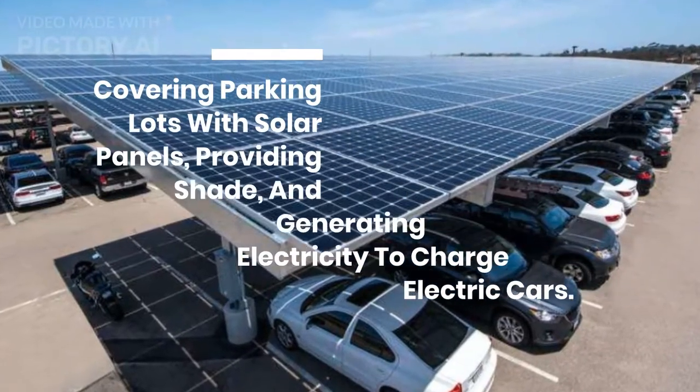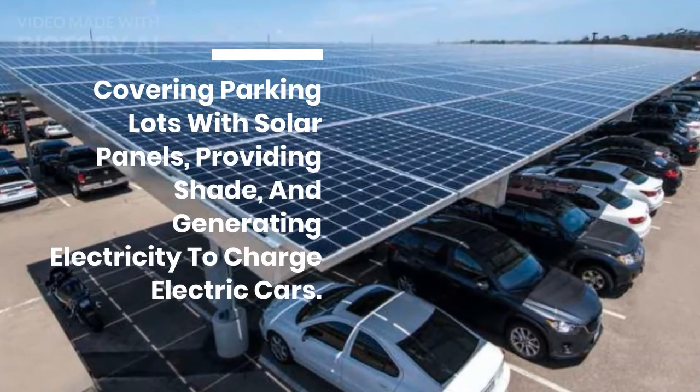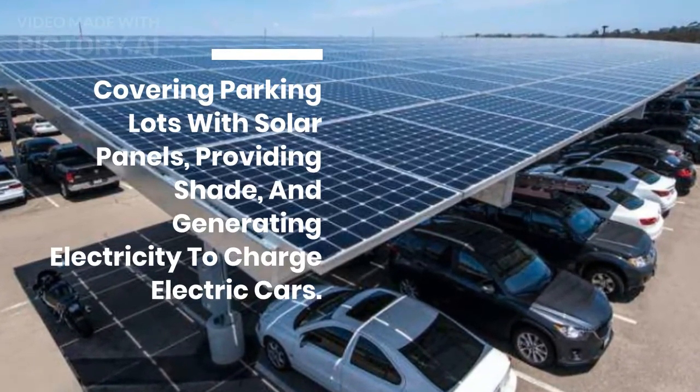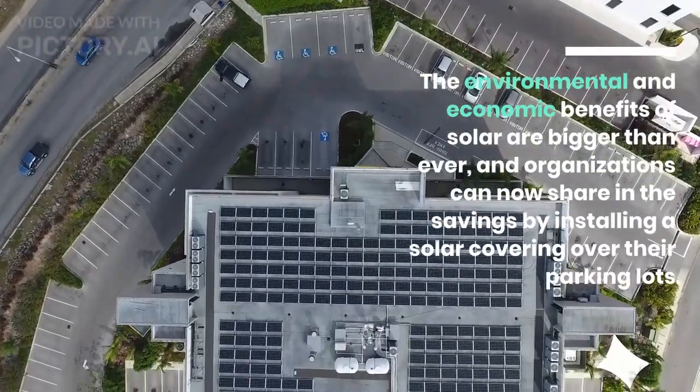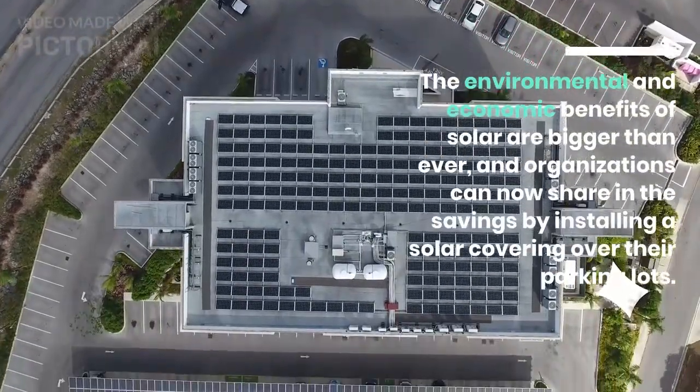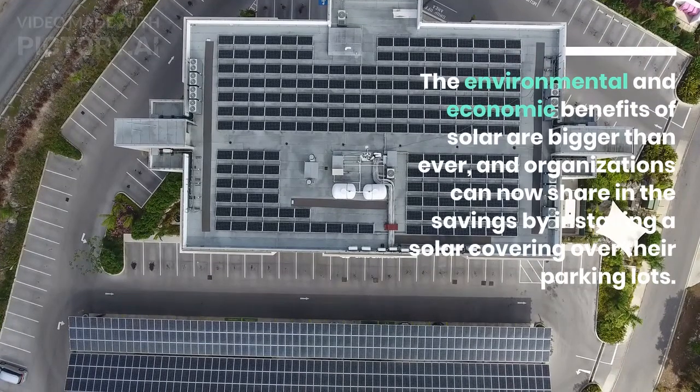Covering parking lots with solar panels, providing shade, and generating electricity to charge electric cars. The environmental and economic benefits of solar are bigger than ever, and organizations can now share in the savings by installing a solar covering over their parking lots.